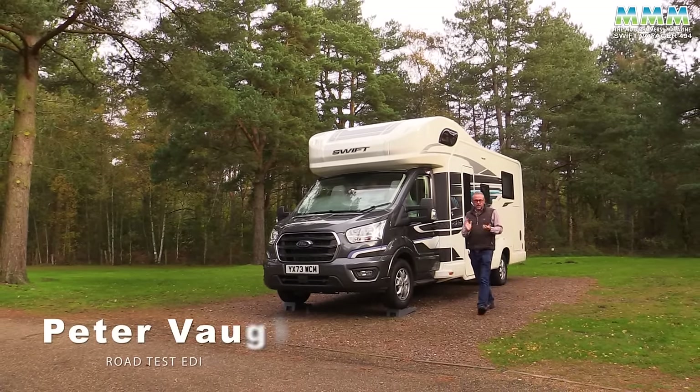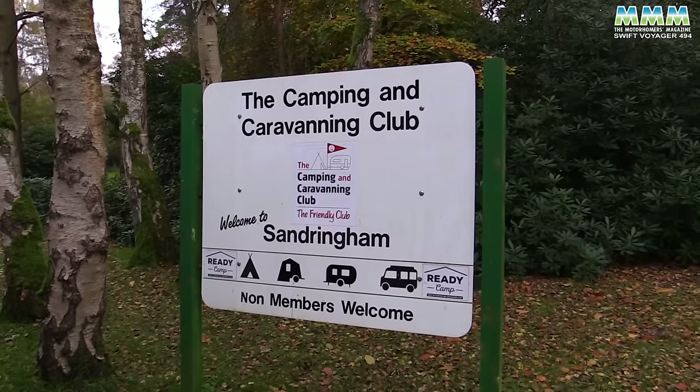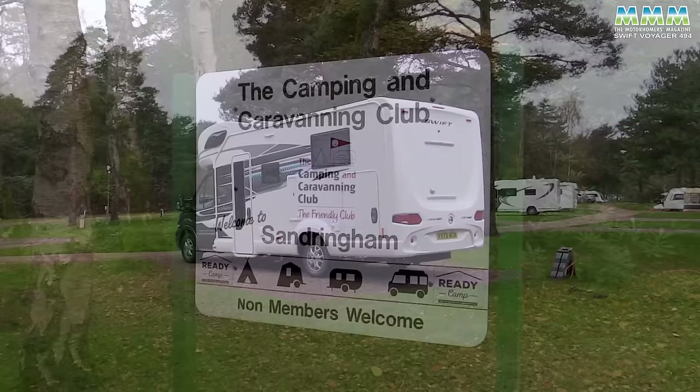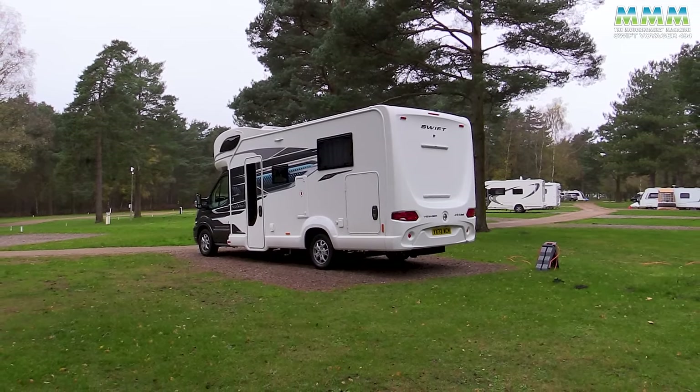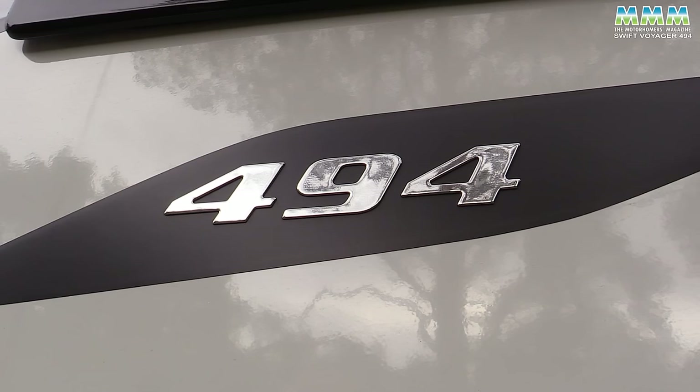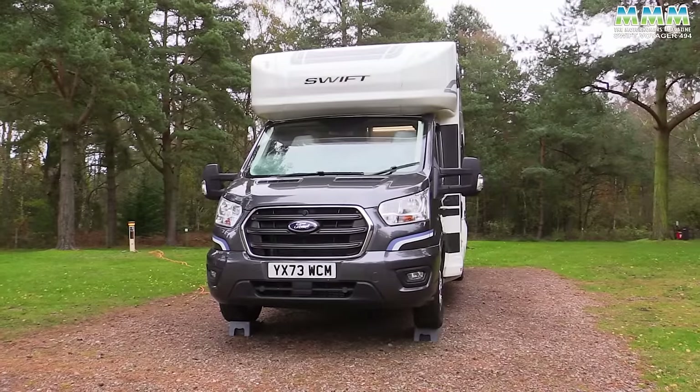Hello, I'm Peter Vaughan. Today I'm at the Camping and Caravanning Club site at Sandringham, a bit of an old favourite of mine. The vehicle I've brought is Swift's latest Voyager 494, part of their new 4 Series range.